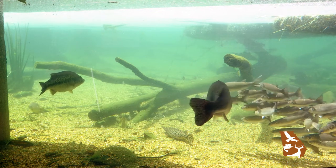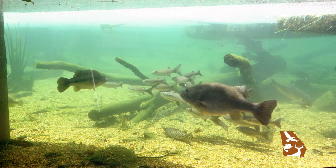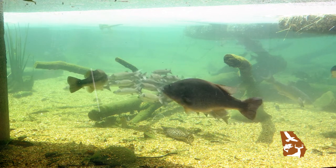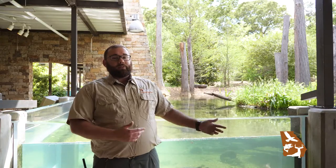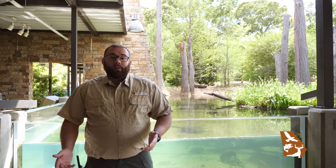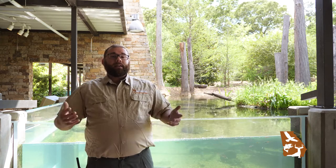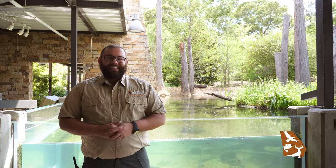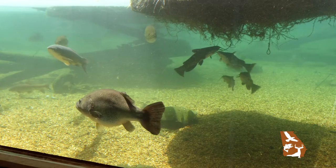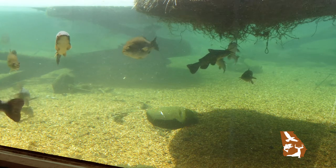Every animal I've ever worked with has its own personality, and Bessie has a very curious personality. She's always interested in what we're doing. When we walk around the exhibit, she follows us. She follows the public. People come up and ask us questions about her — 'Hey, what is that?' Well, that's a fantastic largemouth bass, or as I like to say here, a fin-tastic largemouth bass. She is a shining star here at Go Fish as far as the animals we have.